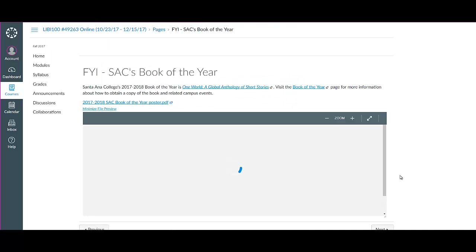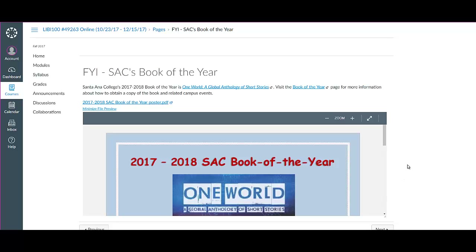Finally, there's information here about SAC's Book of the Year for 2017-2018. The book is titled "One World: A Global Anthology of Short Stories." You can read more about it here and learn more about some campus events going on around the book. I hope you have a really great week and enjoy exploring books related to your chosen research topic. Thank you, bye bye!